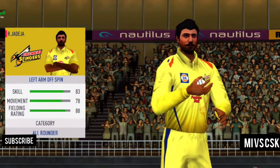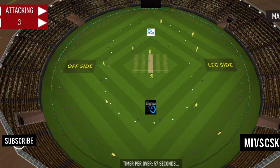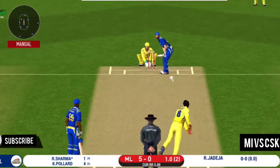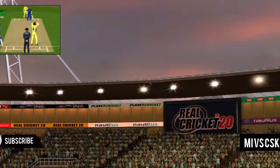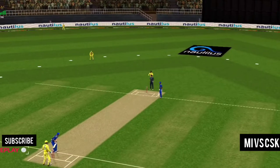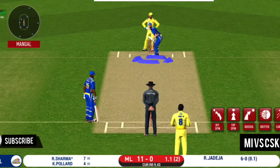He's going to come into the action from the other end. End of the batting power play — the fielding team can now have more than two fielders outside. He has done this beautifully. Wonder where the next one is going to fly.